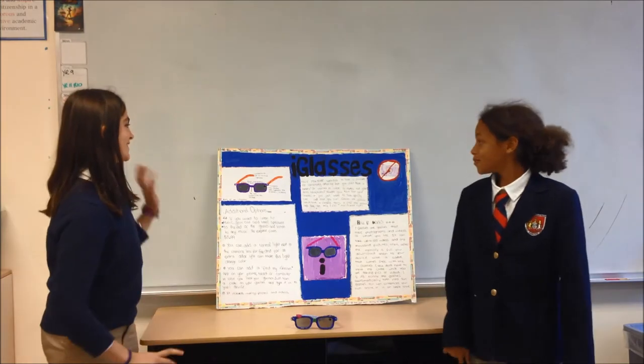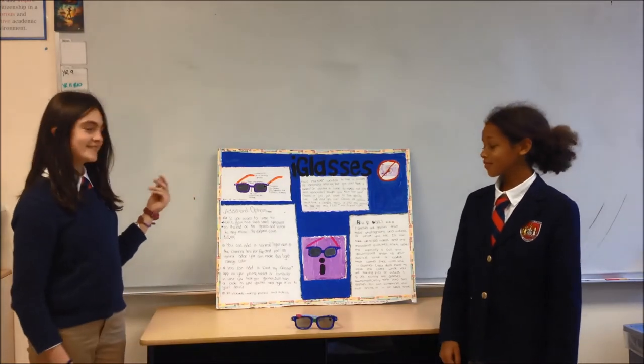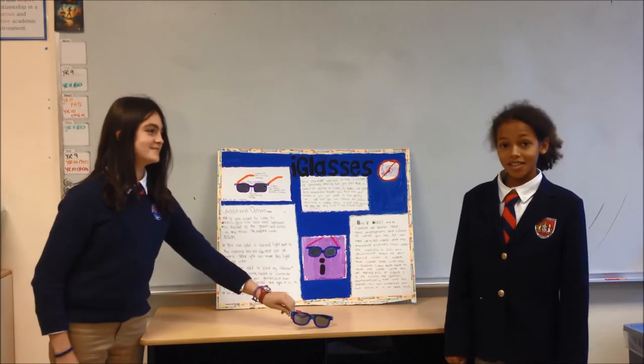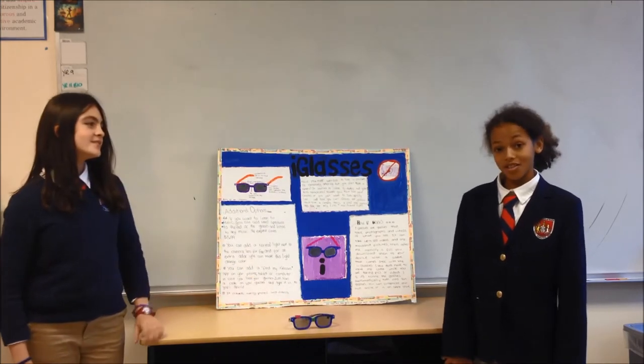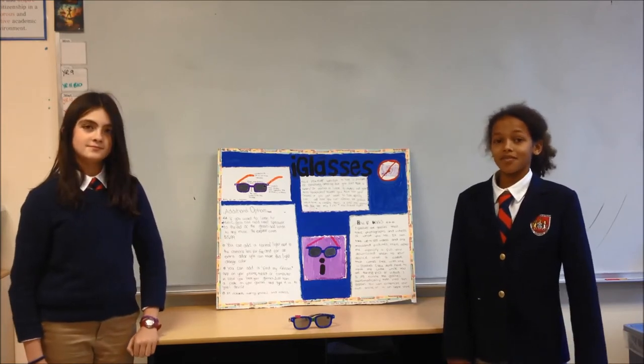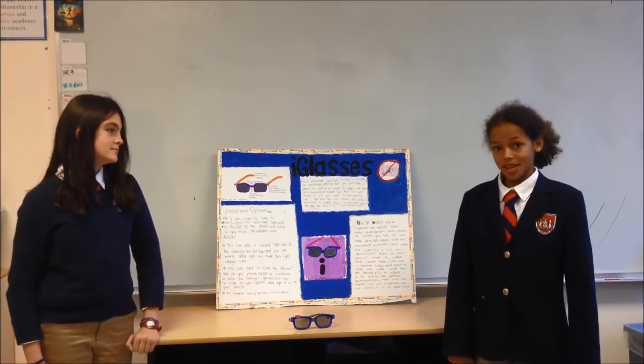So this is our model. It's called Eyeglasses. They're glasses that can be like normal glasses or sunglasses. They can take pictures and videos and you can customize them yourself.